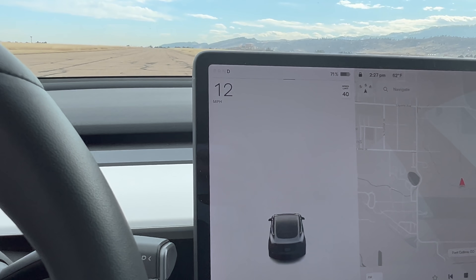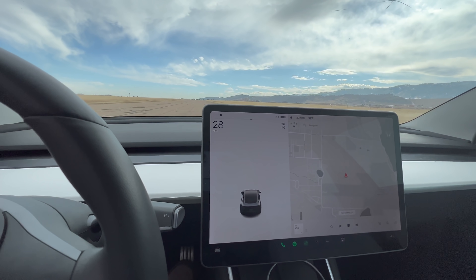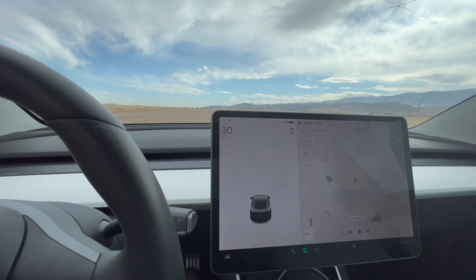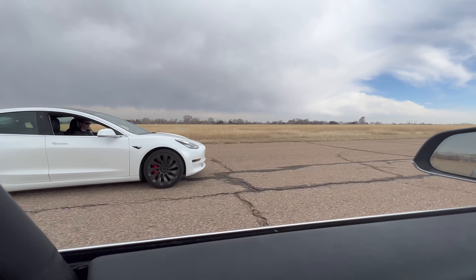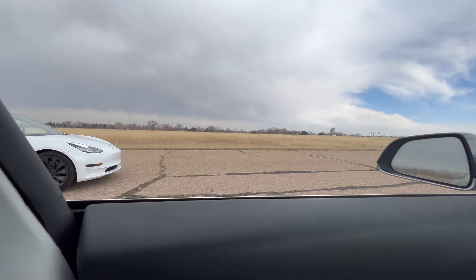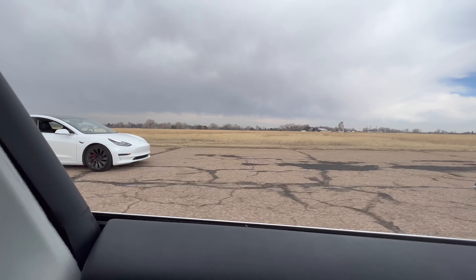We get up to 30 miles an hour for a rolling start. I got the jump on him — I got the jump — but he's sitting right there.